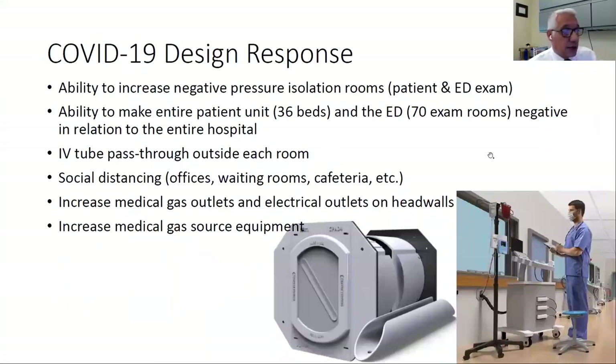One of the good things — the silver lining of COVID, and you've probably never heard anyone say that — was that we were in design in the middle of all this. When COVID hit, we were able to change things that would allow us to better cope with any future pandemics. For instance, we were able to increase the amount of negative pressure isolation rooms, both in the patient area and in the emergency department area.